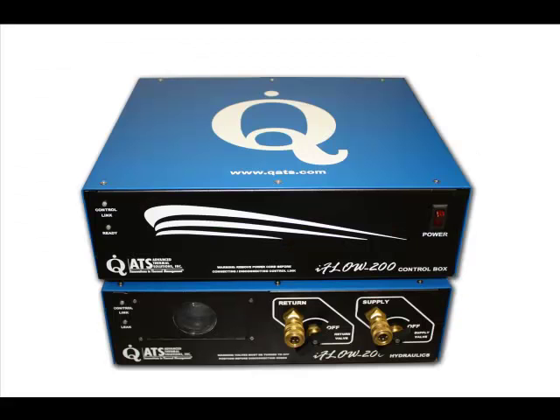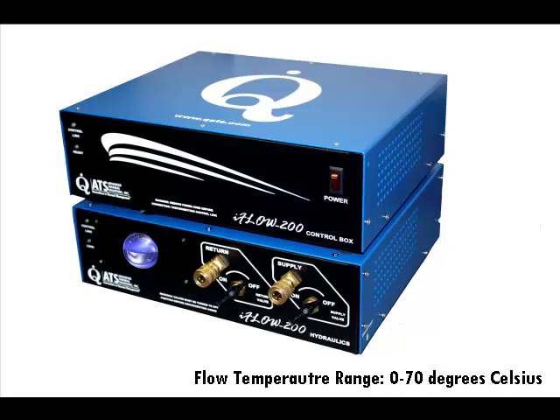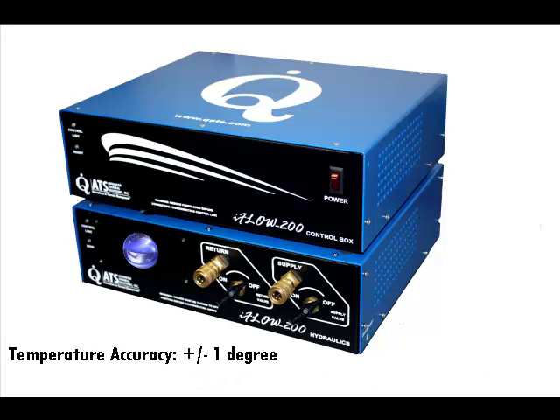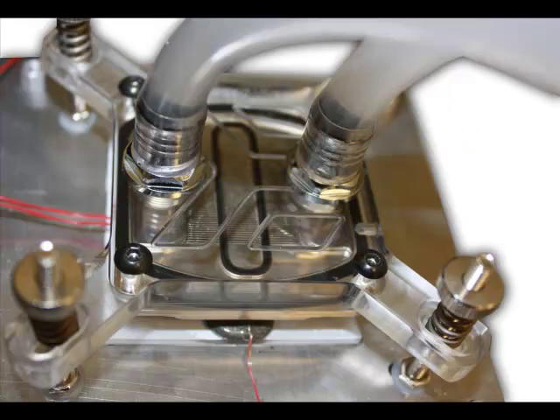It replaces the complex process of varying the volumetric flow rate of the coolant and measuring the pressure drop and temperature of the cold plate. The iFLO 200 measures coolant temperatures from 0 to 70 degrees Celsius with a high accuracy of plus or minus 1 degree Celsius. The differential pressure of the coolant in the cold plate is measured up to 103,000 pascals or 15 psi with the precise accuracy of plus or minus 1%. Distilled water is used as the reference coolant.